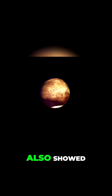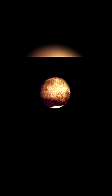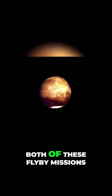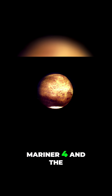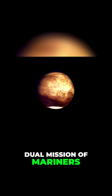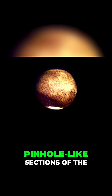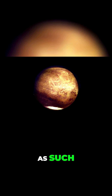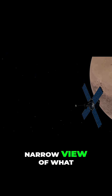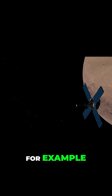As Mariner 4 data also showed, CO2 dominates the thin Martian atmosphere. Both of these flyby missions — the single shot of Mariner 4 and the dual mission of Mariners 6 and 7 — only photograph small, pinhole-like sections of the red planet up close. As such, each brings a very narrow view of what Mars' surface is actually like.